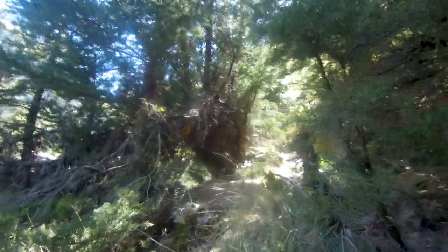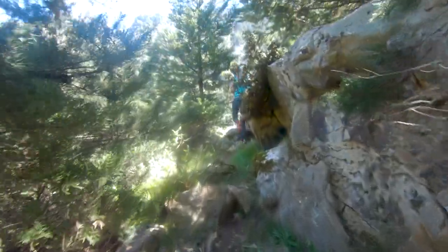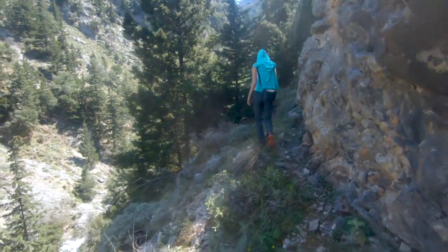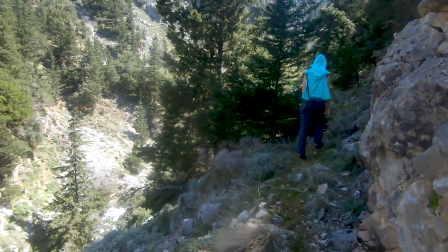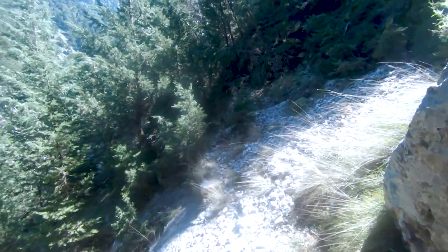I will not lie — at some points it does get confusing, so it's better to have your hiking application with a track already in it. After a while, the path again becomes more narrow, steeper and more wild. The last part of the gorge is where it becomes more beautiful, more impressive, but also more sketchy at some points.